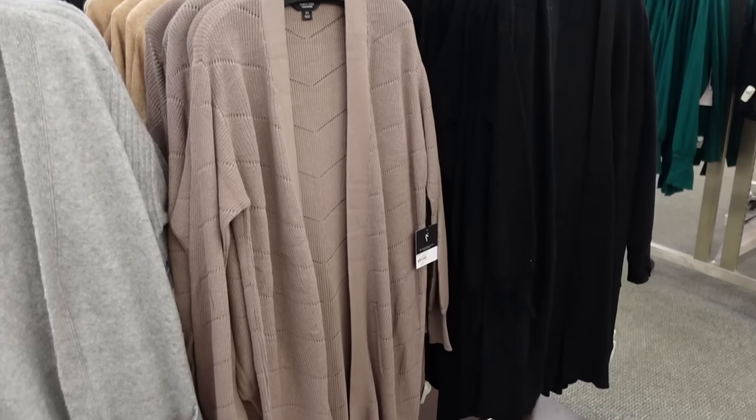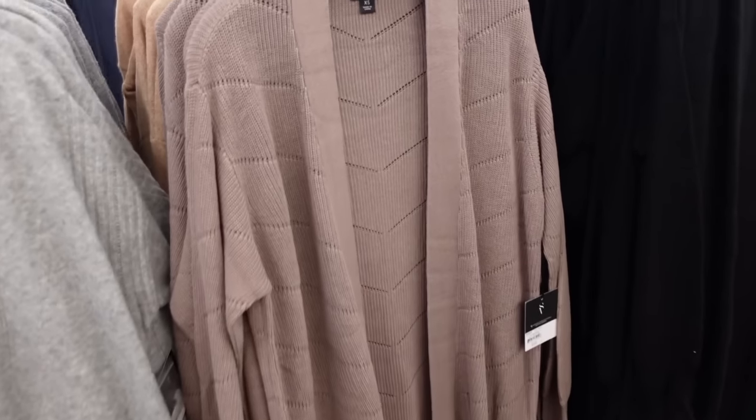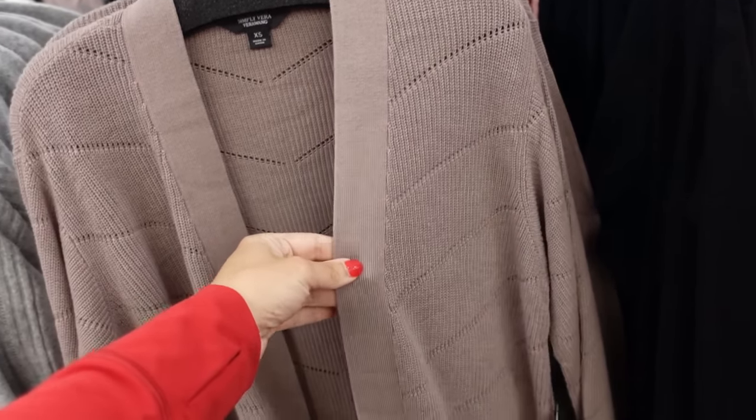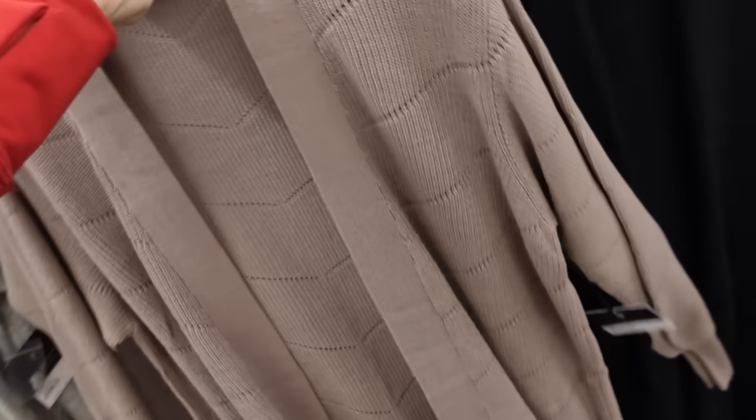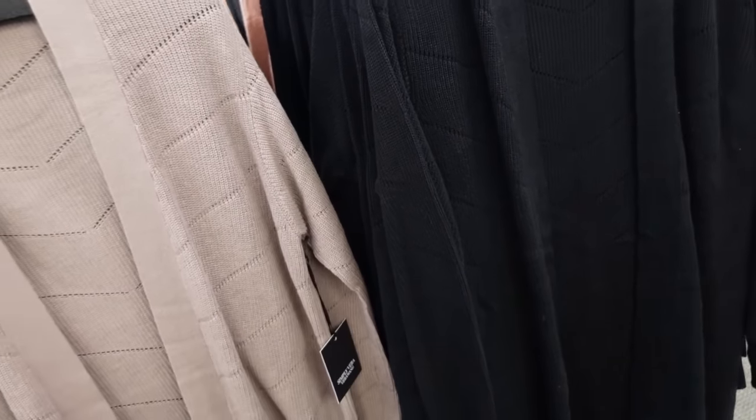New long duster cardigans from Simply Veer. This one has that point tail detailing in the chevron print, ribbing around the neckline, drop sleeve, ribbed wrist. In this taupe color, it also comes in black. These are also buy one get one 50% off at $74.